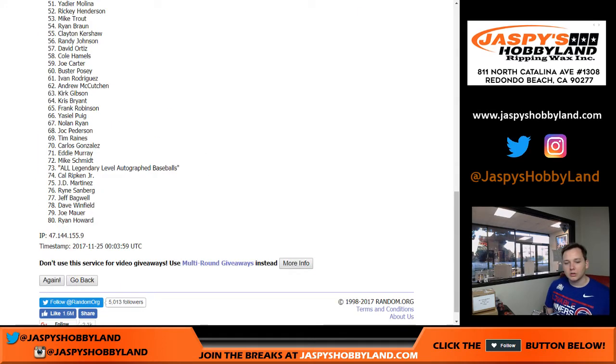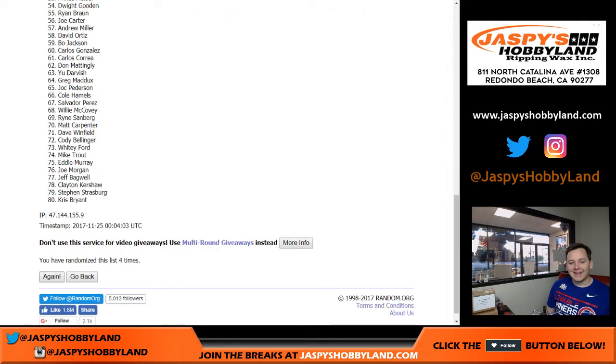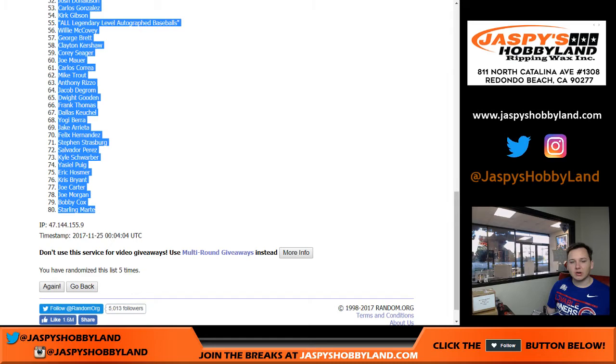Good luck. One, two, three, four, and five. We got Nolan Ryan all the way down to Starling Marte.